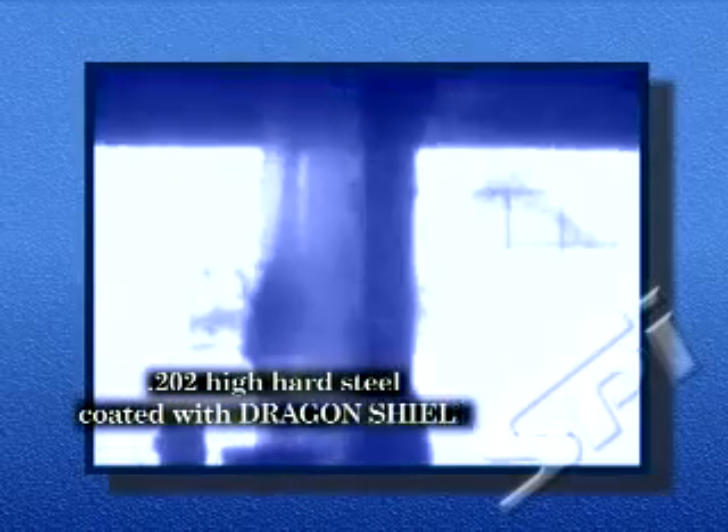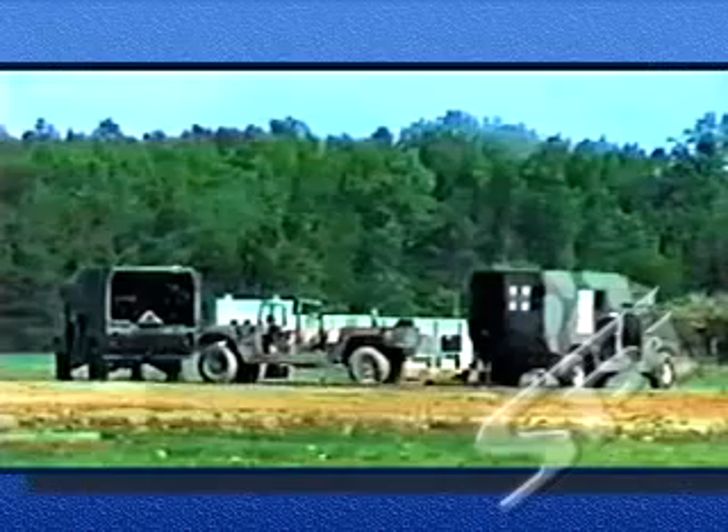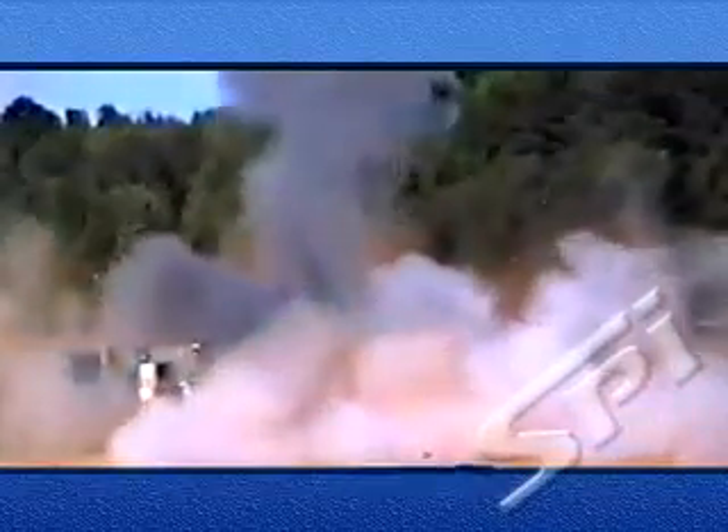A 20mm powder gun sends a slug through a plate of steel, passing at 2,370 feet per second. Navy video shows a final test of doors treated with Dragon Shield. The shell detonated only a few feet from the vehicles to test various combinations of materials.